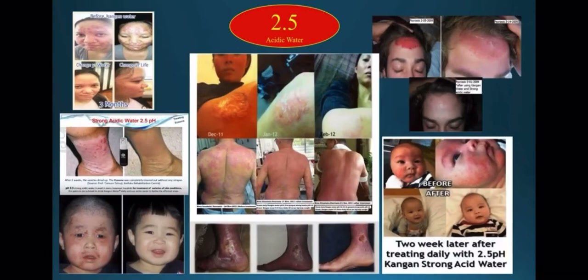This is why people have had amazing results from this water by spraying it on their skin and treating their psoriasis, eczema, and other skin conditions. Not only is 2.5 strong acidic water great for the home,